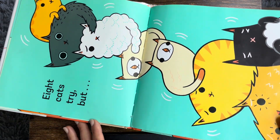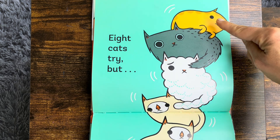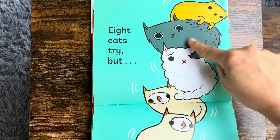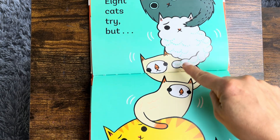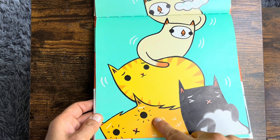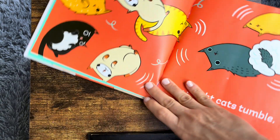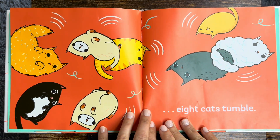Eight cats try, but... Ready to count? One, two, three, four, five, six, seven, eight! What's gonna happen?